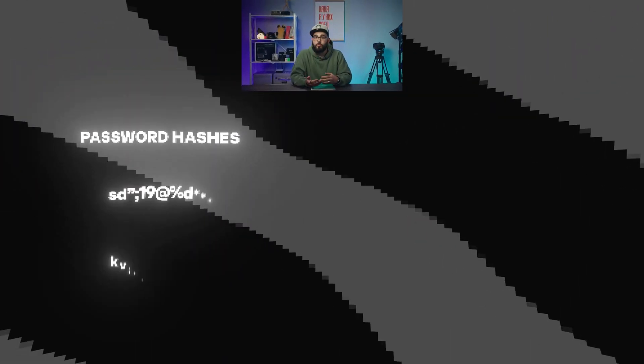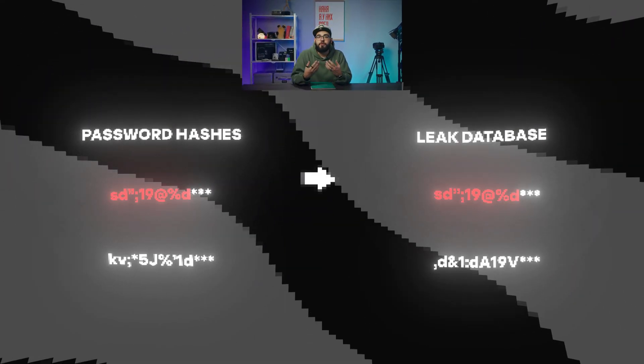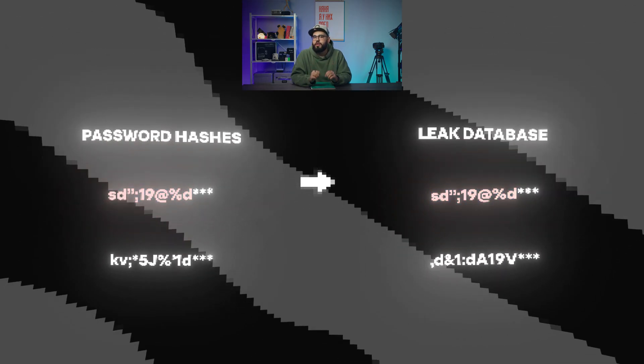To check for leaked passwords, we use the SHA-1 hashing algorithm, which converts your passwords into a unique string of characters. We compare the hashes of passwords with the leaked databases, and if an exact match is found, your password is considered compromised. When you enter your password, its hash is calculated on your device and sent to Kaspersky's server for comparison with any leaks. The password hashes never leave your device, so your information stays secure. Checking for password leaks is completely safe because only fragments of the hashes are sent to the servers, making it impossible to reconstruct the original data.